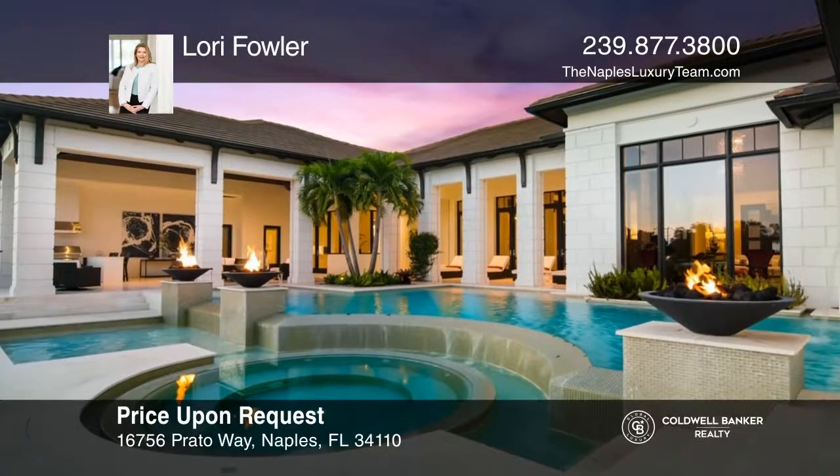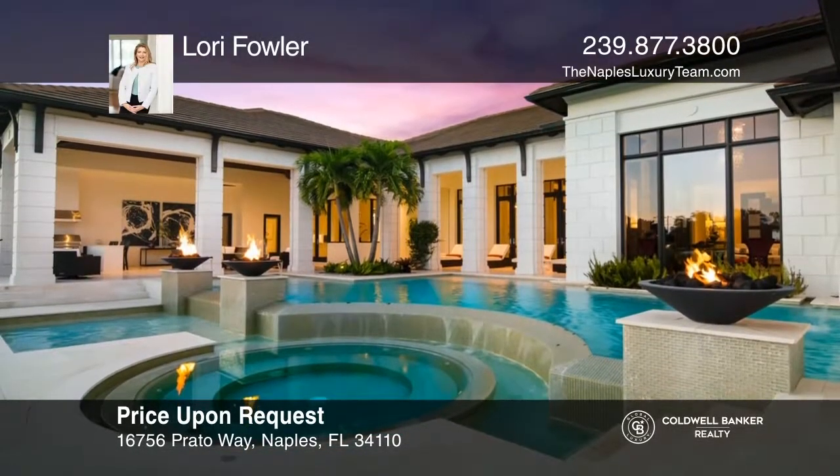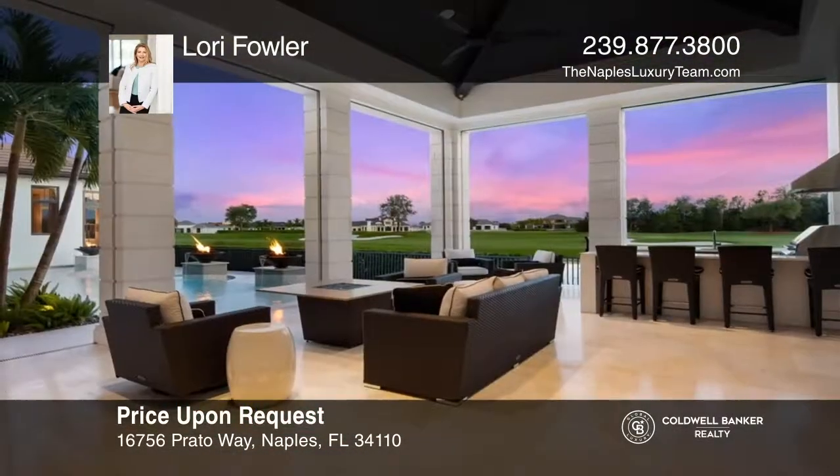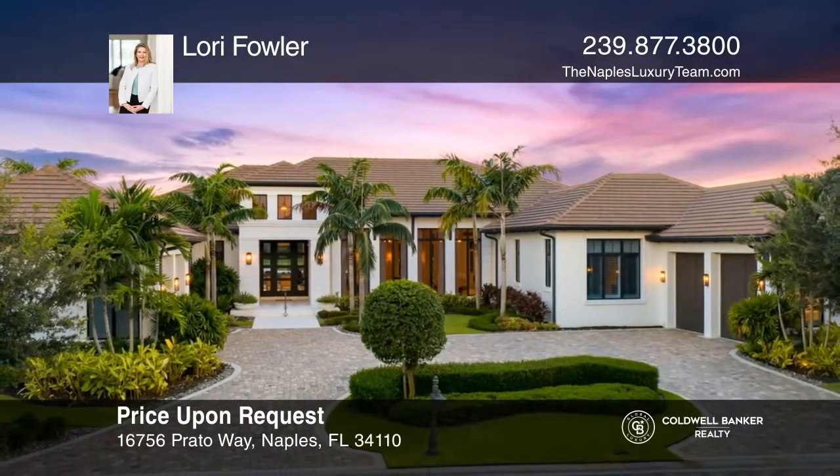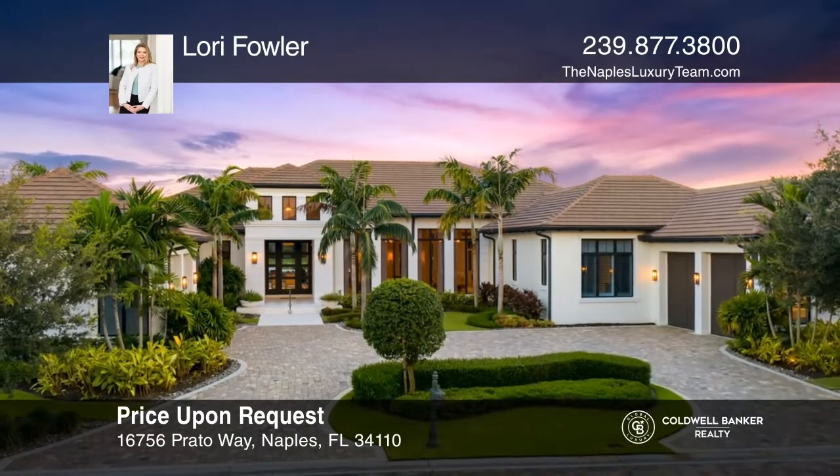The outdoor living area includes a summer kitchen and bar, fire pit, pool and spa, and expansive entertaining space. Ready to take the next step in obtaining your future home? Contact Lori Fowler to find out how.